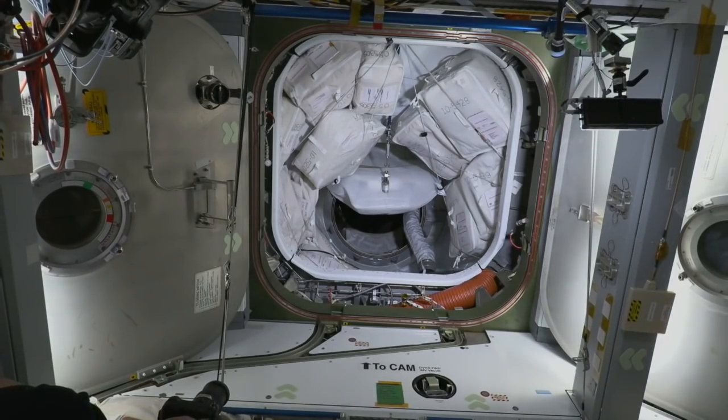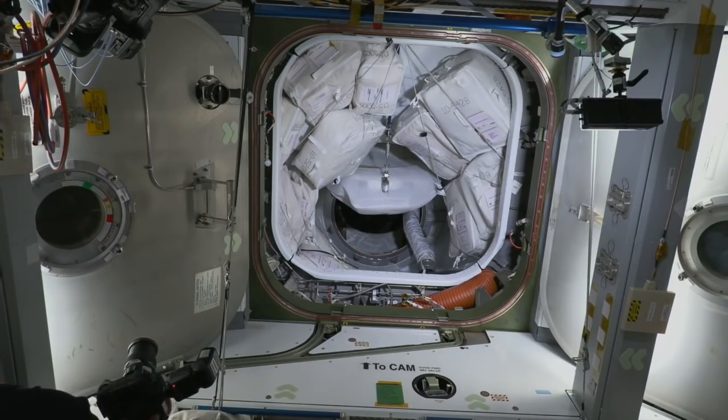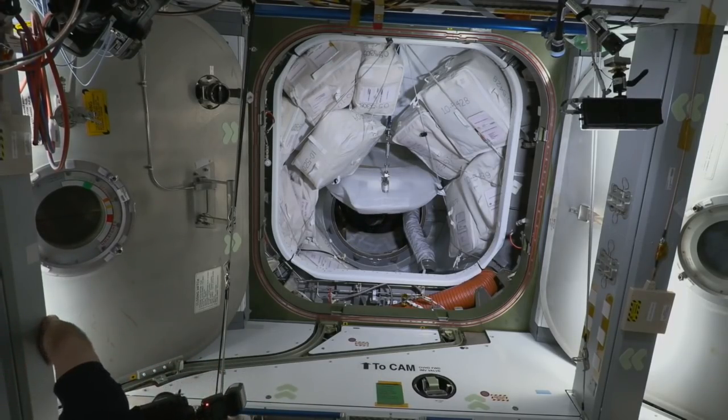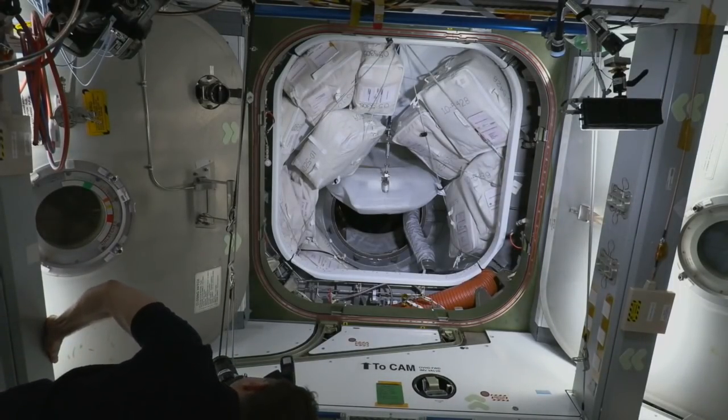The hatch opened at 9:13 a.m. central time — 14:13 GMT, 7:13 for the teams over in Hawthorne. They're now going to install the hatch seal and a cover over the hatch itself, and then start making their way on board the station. The hatch is open, with nothing but space in between Crew Dragon Endeavour and the space station.